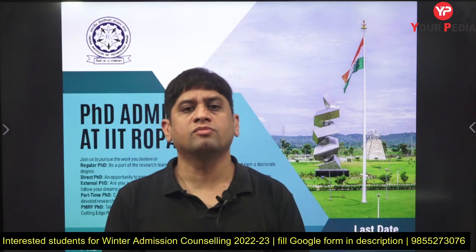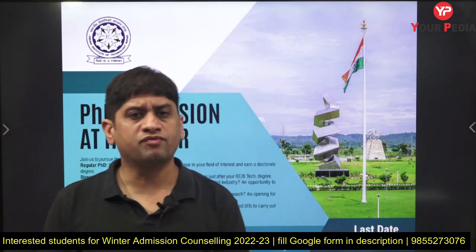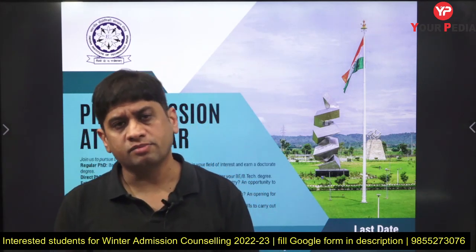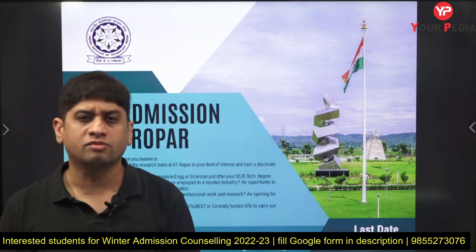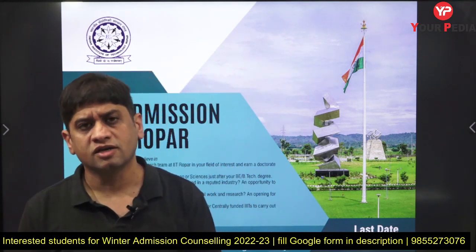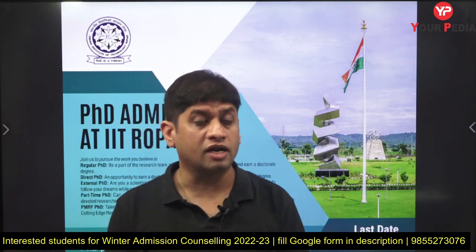Welcome to the PDA Education platform. Winter admissions are approaching, and admission forms start appearing in October. It is mid-September and some forms are already out. In my last video I told you IIT Bombay has come out with a lot of PhD opportunities, and today IIT Ropar has also come out with direct PhD and PhD opportunities for different departments.